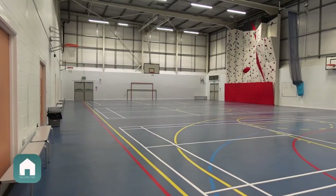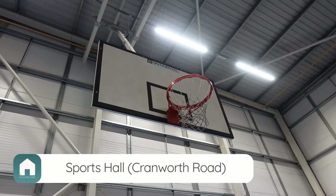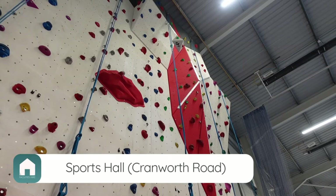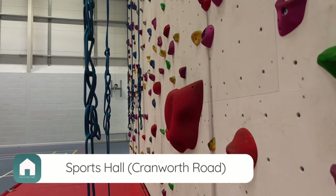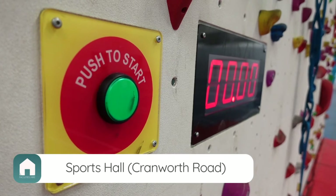The sports hall is multi-purpose and can facilitate basketball, badminton, netball and football. Our six-lane five-route climbing wall includes two climbing timers and an abseil tower, which is perfect for climbers of any ability. Connected are changing and shower facilities which can be made available upon request.